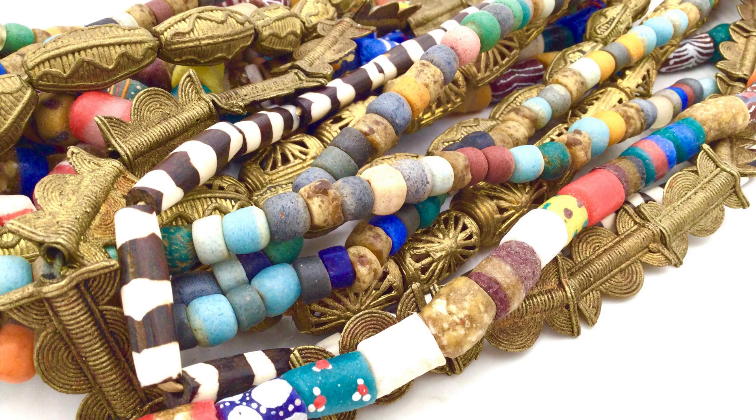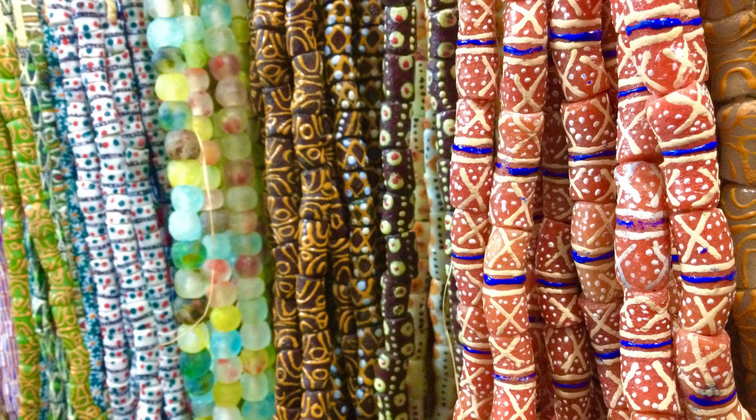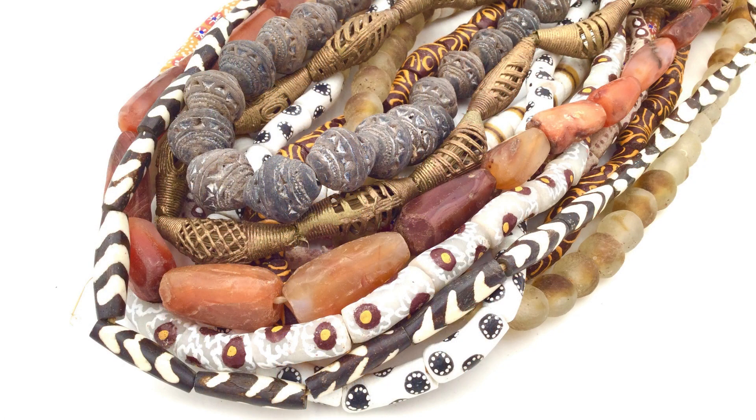Are you looking for unique and authentic African beads and jewellery? Do you want to support eco-friendly and sustainable practices? Then you will love the amazing products from Unique African Arts.